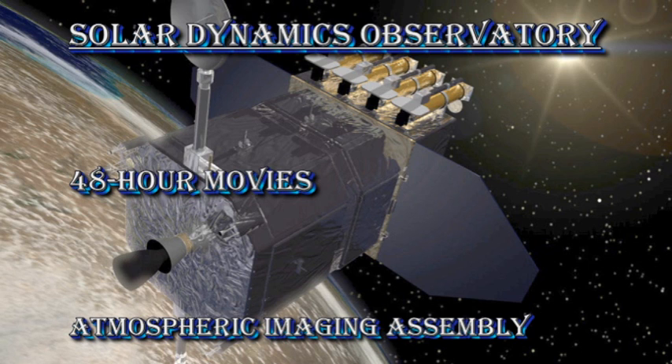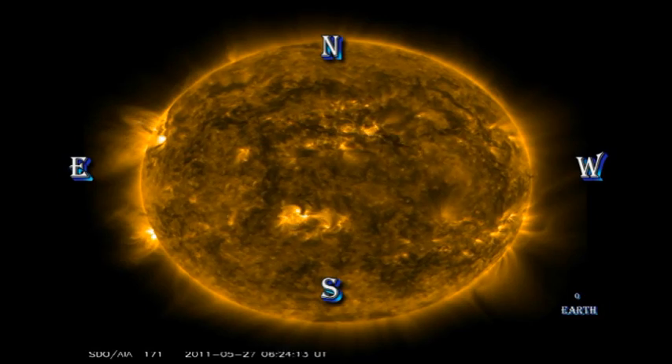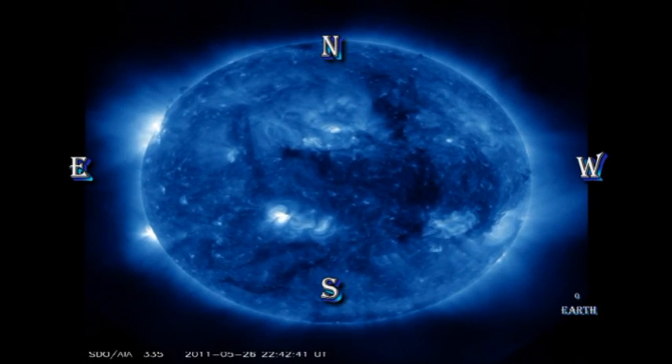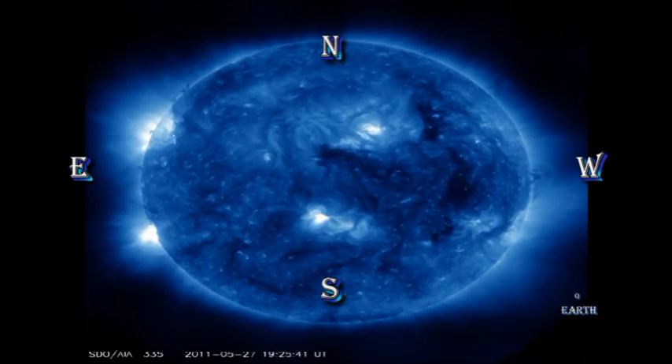Now let's take a look at the SDO AIA data and see what's going on in the corona. First we'll look at our usual million-degree corona, then I'll introduce a much hotter line which looks primarily at what the active regions are doing. There are three things I would like you to notice: the appearance of region 1226 over the southeast limb, and a very dynamic and bright region coming over the northeast limb, which will likely start affecting us in a day or two. In the higher-temperature movie, to the west of sun's centre there is a dark region — that is a coronal hole — and we'll see why that's important in a little while.